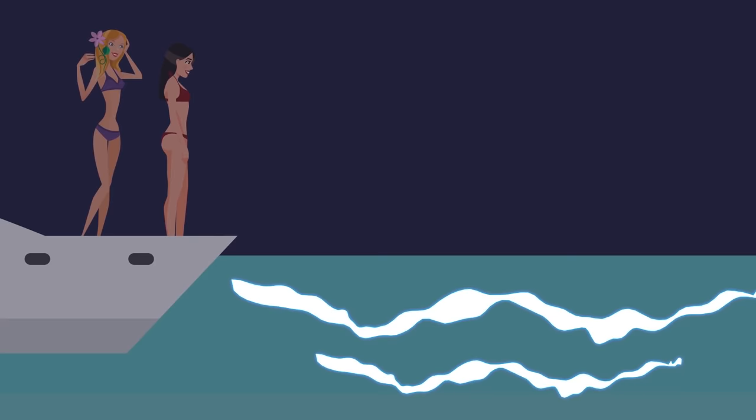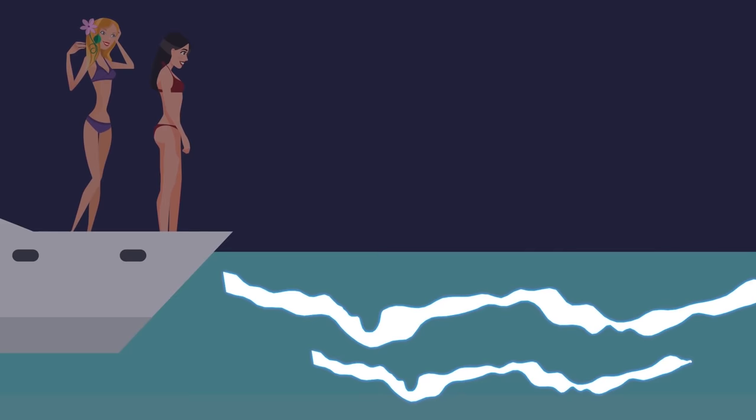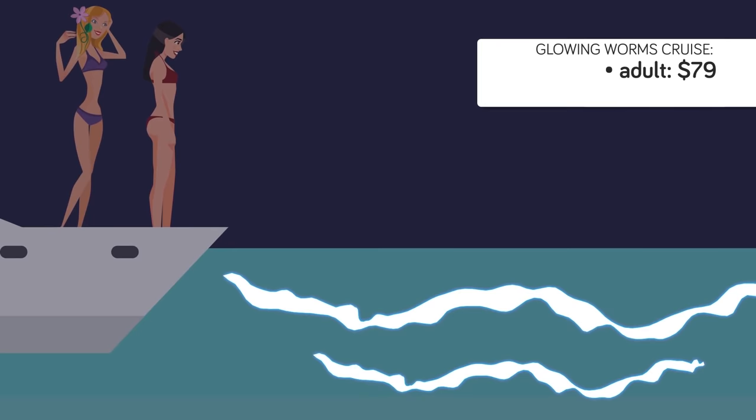Finally, one unusual excursion under $100 is a glowworm cruise offered by a touring company in Bermuda. This night cruise departs from Grotto Bay shortly before sunset. After it gets dark, you can watch the ocean's surface light up with a weird greenish glow as the male and female glowworms do their seasonal mating dance. Bermuda may have the highest cost of living in the world, but this cruise is quite affordable at $79 for one adult and $69 for children under 10.